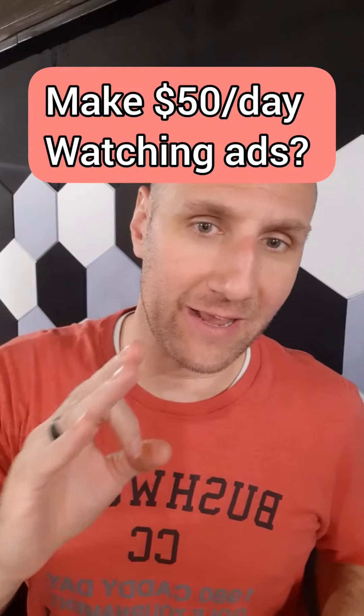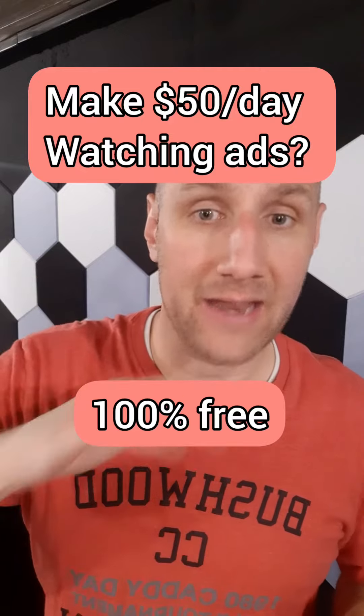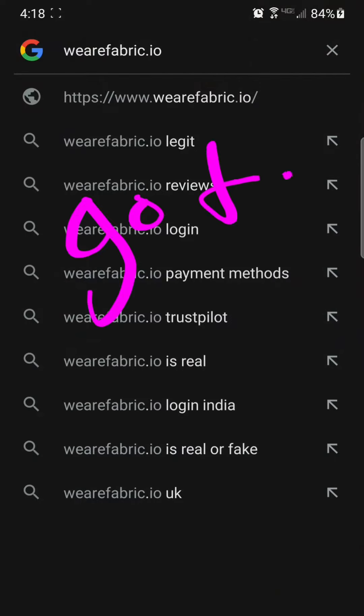Check out this crazy way to make money online — you can do it at home while you're in bed and it's completely free. Check it out. First thing you do is go to wearefabric.io.